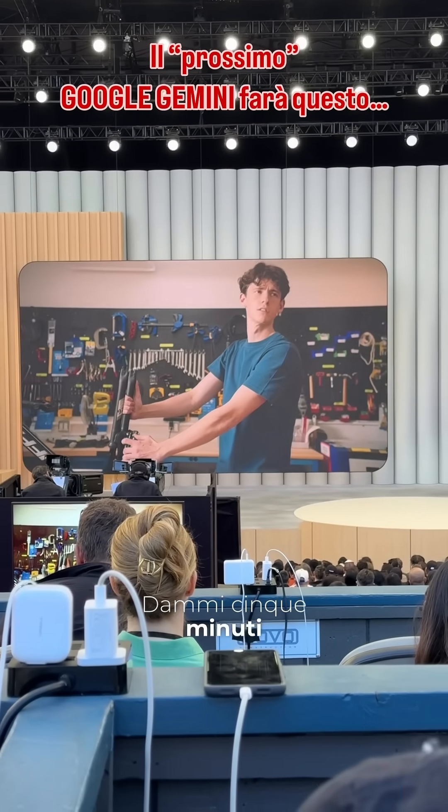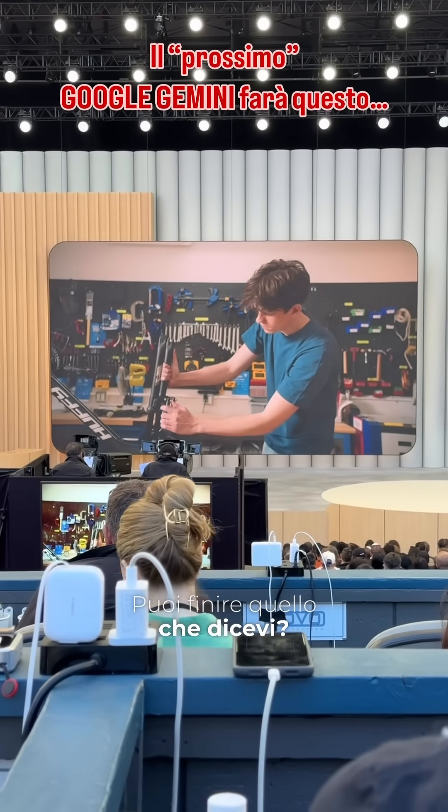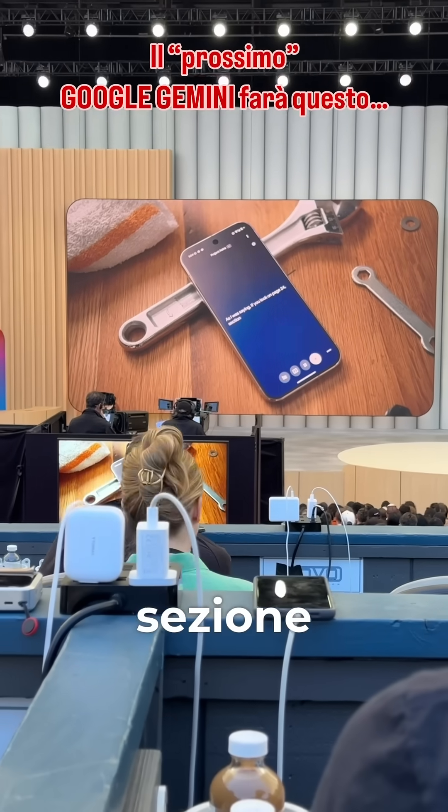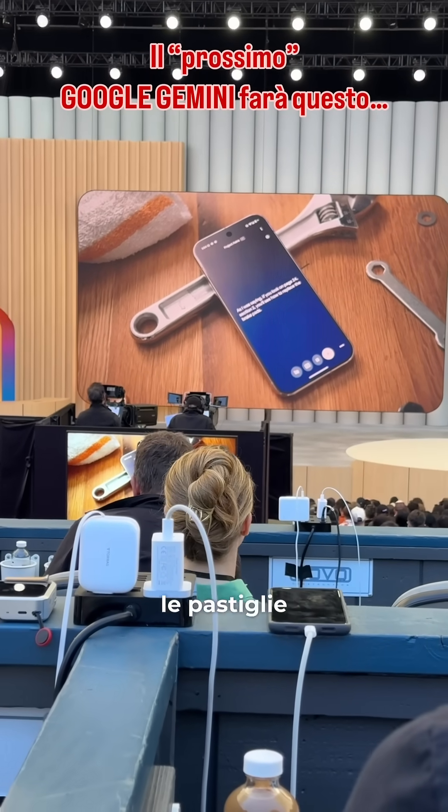Hey! Do you want to get lunch? Yeah, give me five minutes. Can you finish what you were saying? As I was saying, if you look on page 24, section 2, you'll see how to replace the brake pads.